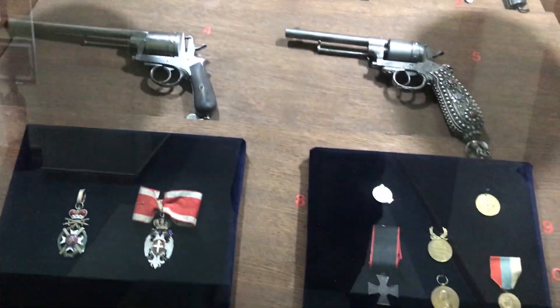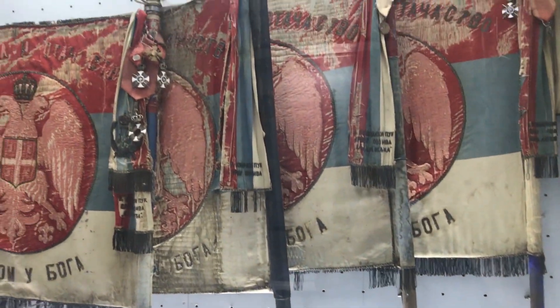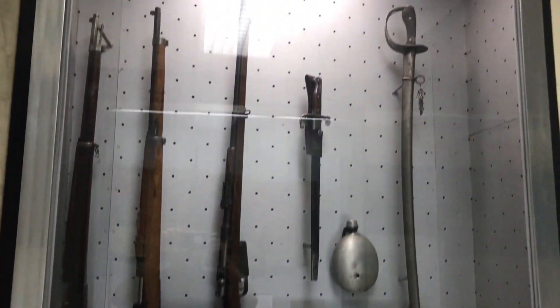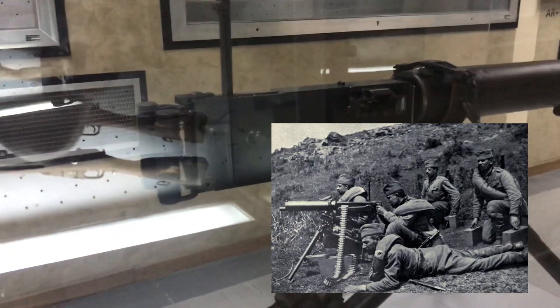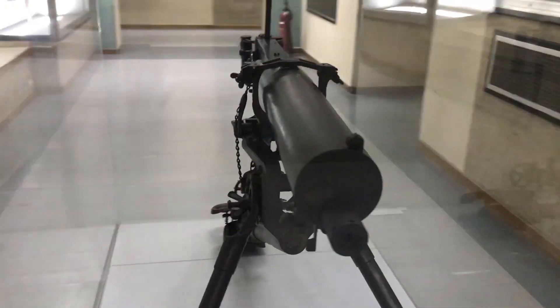As the Serbians became closer with the Western powers, you're going to see a lot more weapons from Britain, France, and Russia appear in Serbia's national armory and defense forces. You're still going to see a lot of Mausers, but those are mostly going to be Spanish model Mausers. Things like Maxim guns and belt-fed machine guns are going to appear much more frequently as we get closer to the First World War.